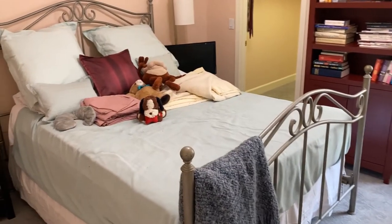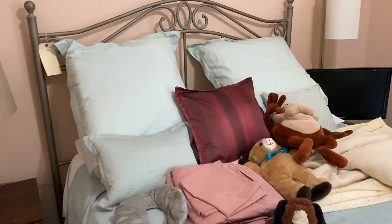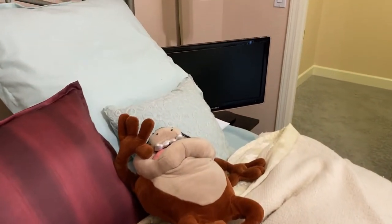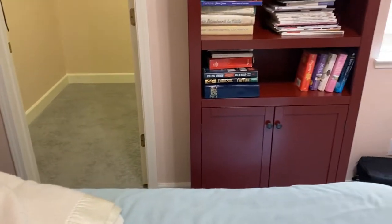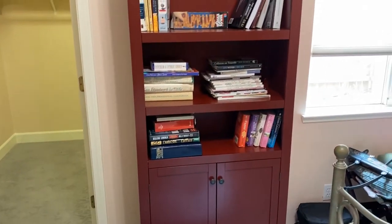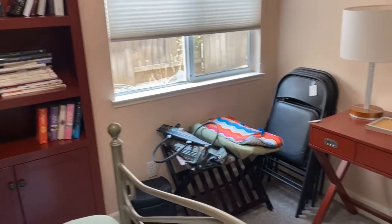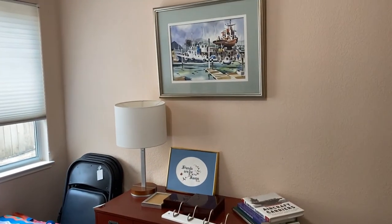In one of the bedrooms there is a metal bed — really nice and very comfortable — along with a Samsung TV, a bookcase, a suitcase rack, folding chairs and table, and a very nice writing desk.